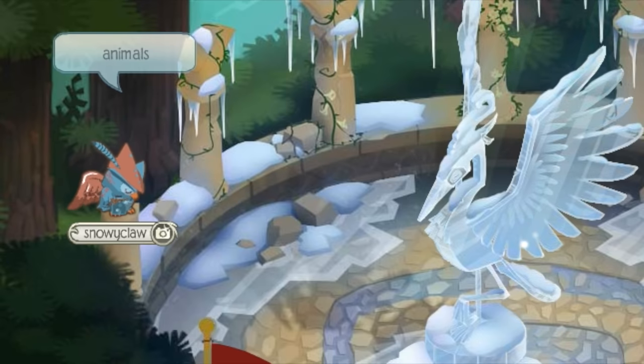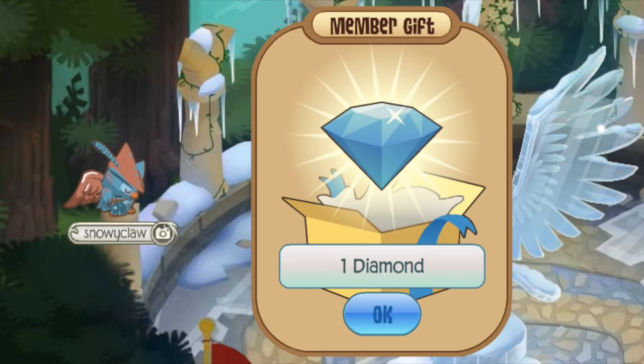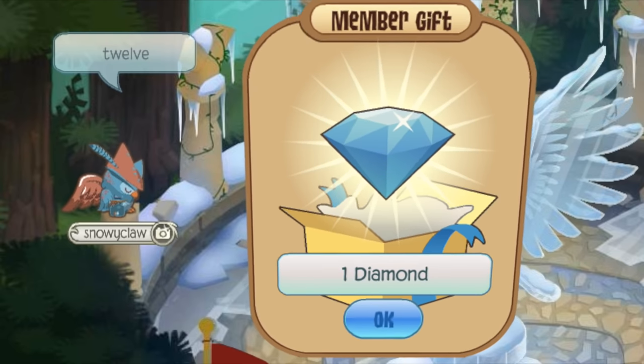Now, there is one diamond code, which sometimes is activated and sometimes isn't. It's actually present in one of the books that Animal Gem has released, so it should be activated at some point. Just keep trying it out — try the code 12 and see if you get the 1 diamond reward for it.